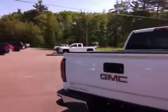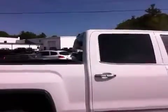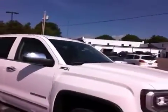This is a white SLT crew cab. It comes with a bed liner already sprayed in, assist steps, and a tow package. We're looking at 18-inch rims and that great 5.3 liter V8.